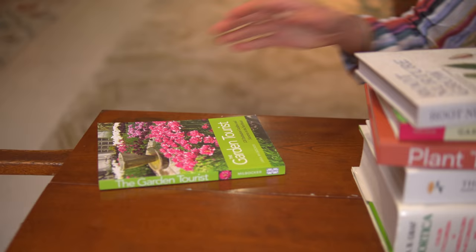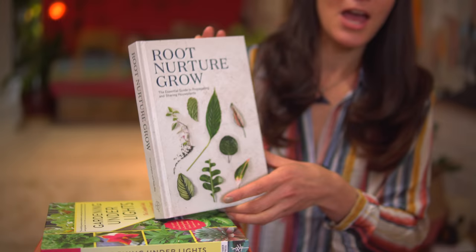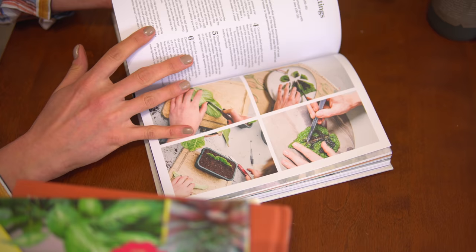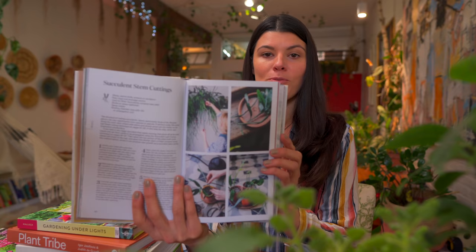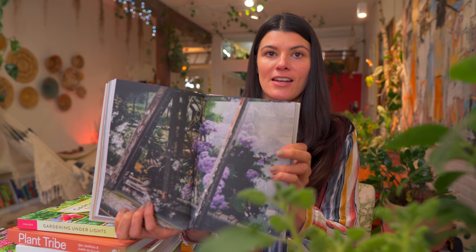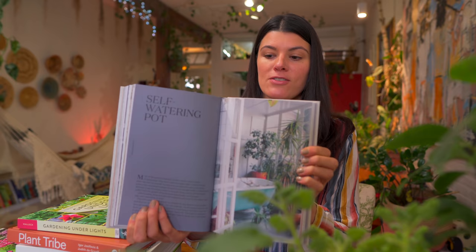The next one is Root Nurture Grow, and this is a perfect one if you're going to be propagating your plants. I found this to be a really lovely reference guide — it's quite visual, giving real how-to's depending on the type of propagation you might be doing, whether it's a leaf cutting or a tip cutting. The pictures are beautiful, I'd say Instagram-worthy, and it's borderline a coffee table book with really beautiful, luxe photos, nice paper quality, and good print quality.